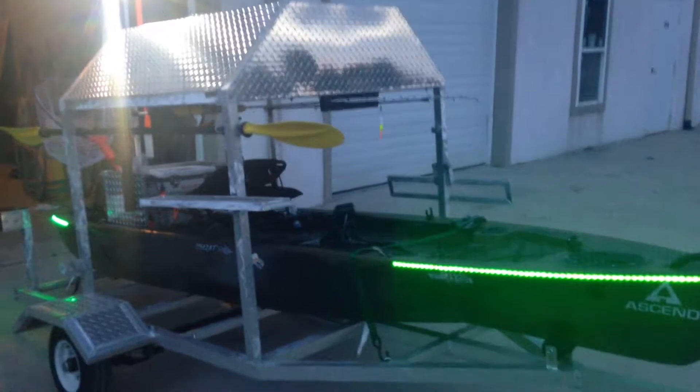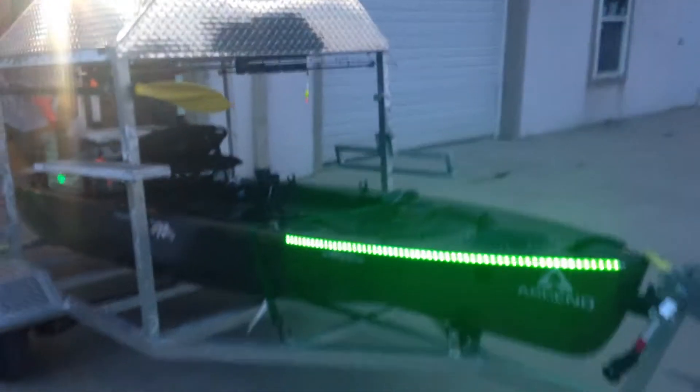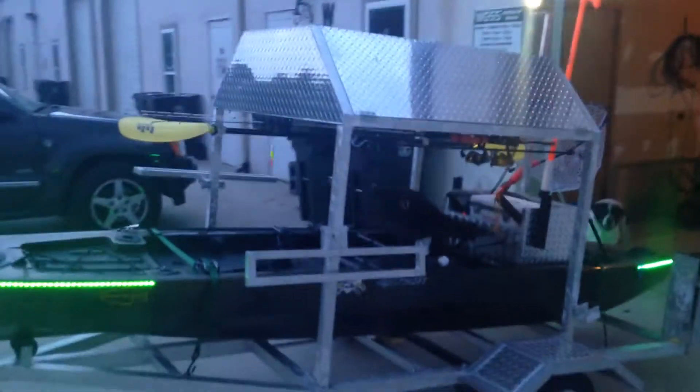Just getting it cleaned up and ready to go. Just sold the trailer to a fishing kayak brother from the North Carolina Kayak Fishing Association — he bought the trailer for his kayak. Gonna hook up with him in a few days and drop it off to him.